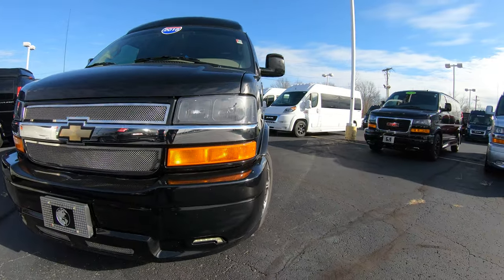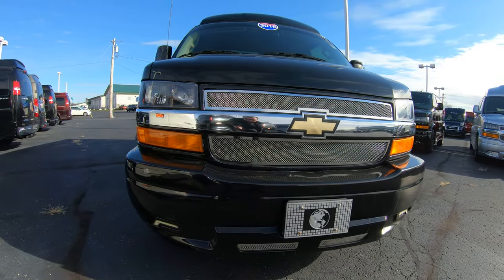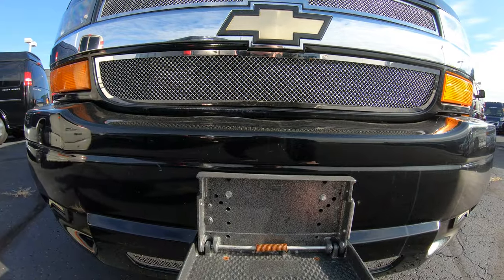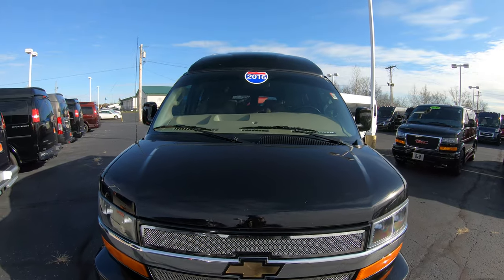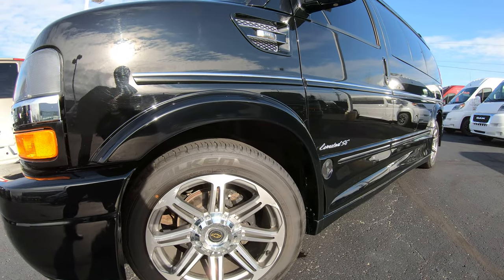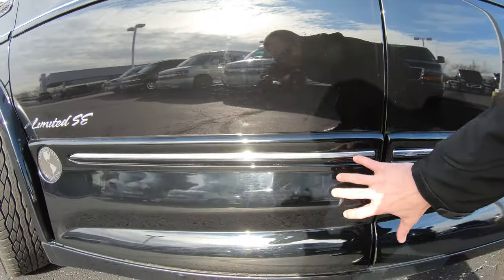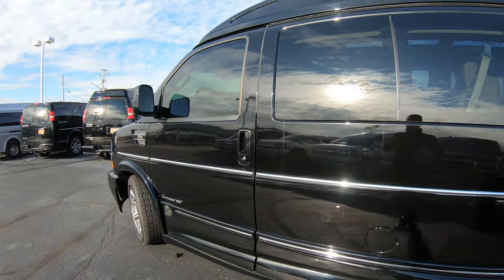Starting off in the front, you're going to notice the upgraded front bumper, painted to match the exterior black color, with power LED fog lights located on the bottom sides. You've also got a really nice center step-up bar that serves as a license plate bracket — you can simply step on it to help clean the front windshield if needed. Really nice 20-inch rims that definitely give it a good look, and medallion ground effects that run along the side, hiding the step-up bar on both the driver and passenger side.